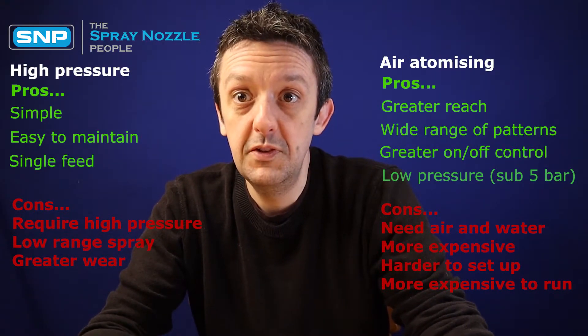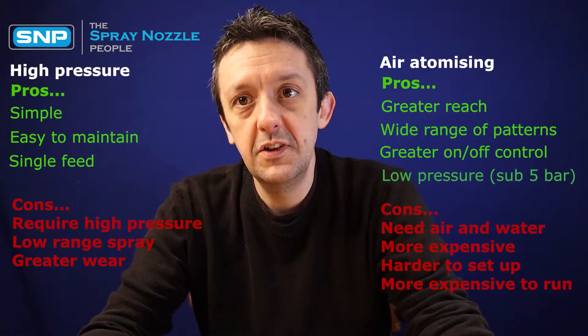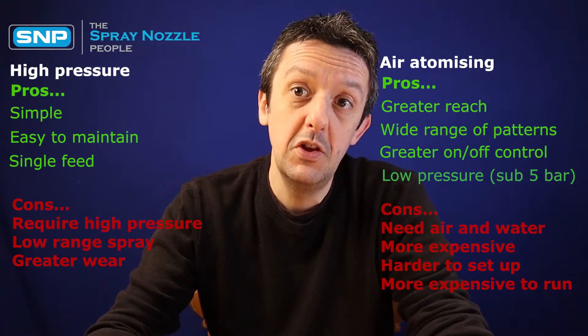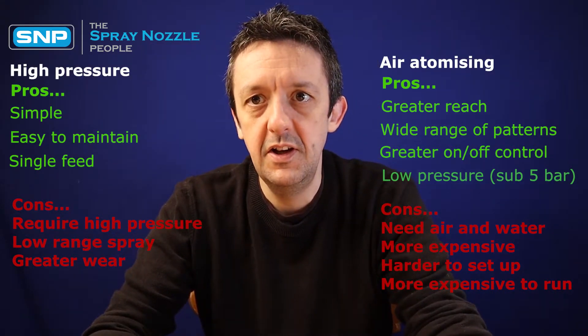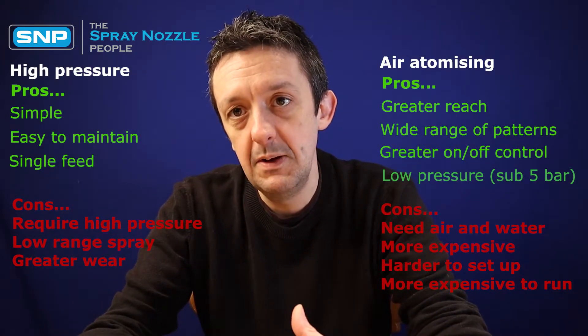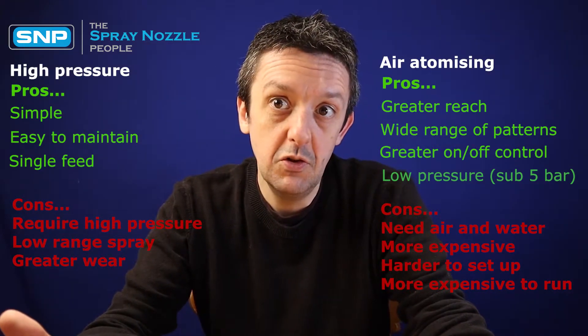They're nice and simple to install and supply. The fact that they don't use air can also be an advantage in certain applications, because in some applications you can't use air. In a fire suppression application, for example, you don't want to be adding air into a fire. In certain other applications, either air won't be available or it's just not possible to use air, so high-pressure nozzles may be the only choice.